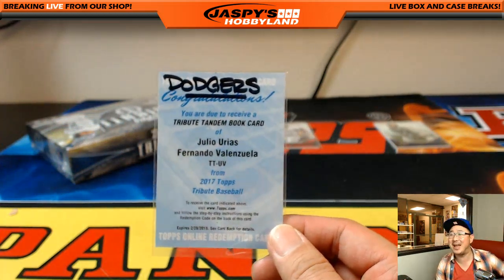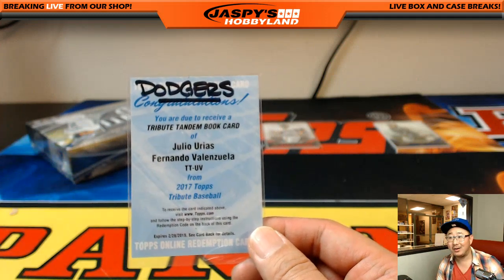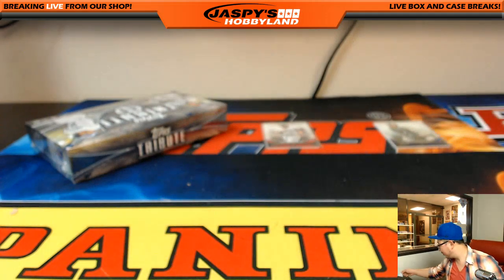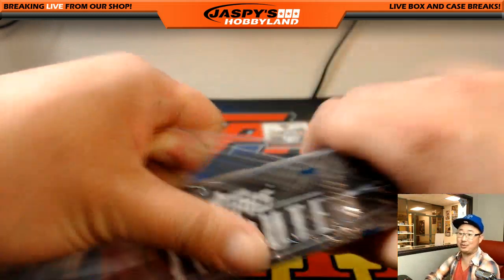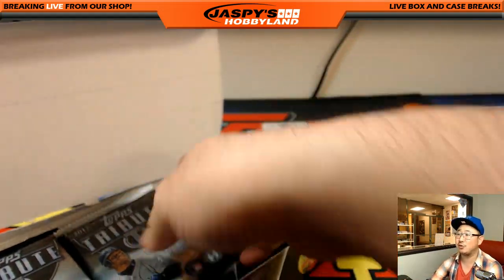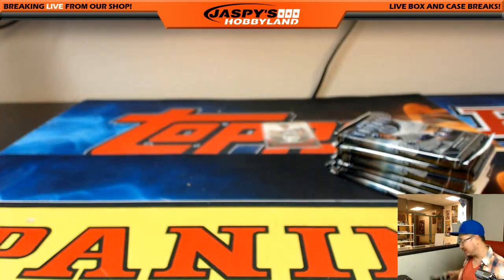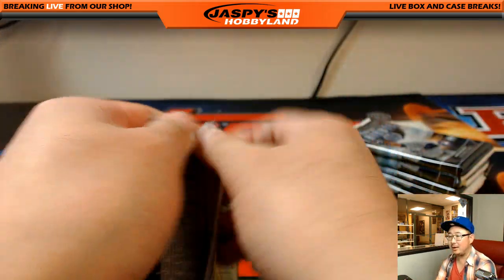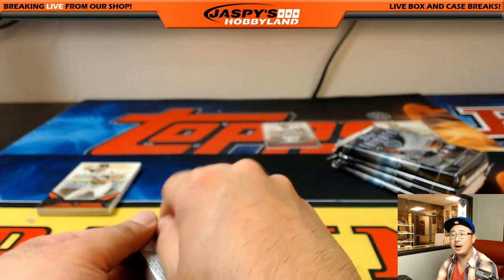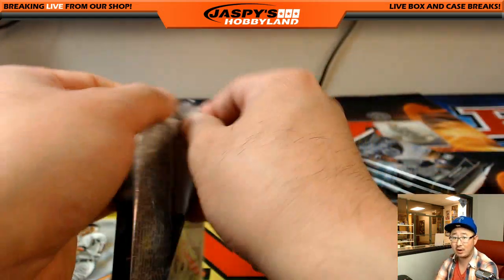Lee thought it was going to be the Noah Syndergaard/Nolan Ryan redemption. I'm just excited about this one too — wow, that is awesome Daniel. These are really nice. George Springer swatch was Astros versus Diamondbacks, May 30th, 2016, for those of you following along looking up box scores. The books are cool — what book I pulled earlier today I think was Jason Heyward and Andre Dawson, and they should both be on-card too.